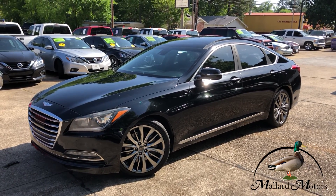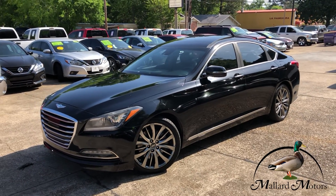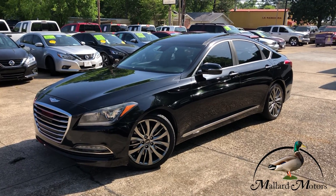Hey guys, Clayton Mallard Motors, home of the $100 credit challenge. That's where we'll give you $100 in cash if we're unable to get your credit approved.